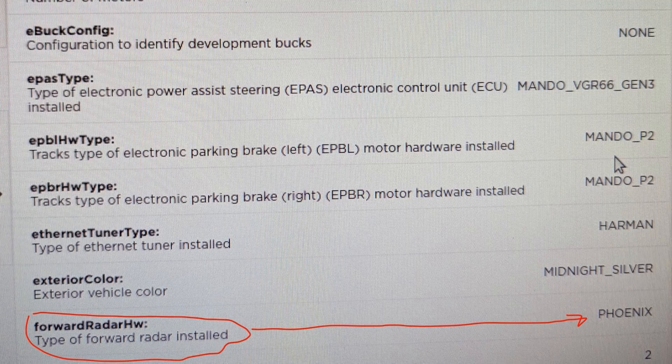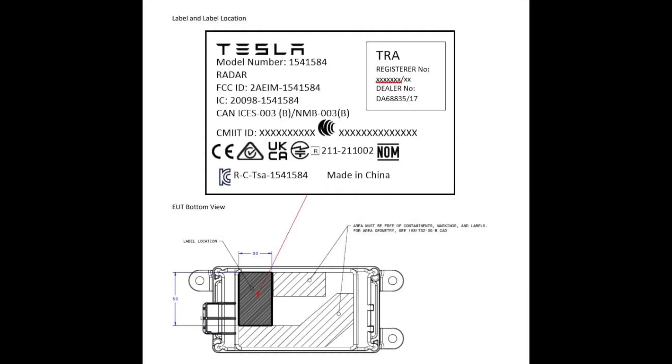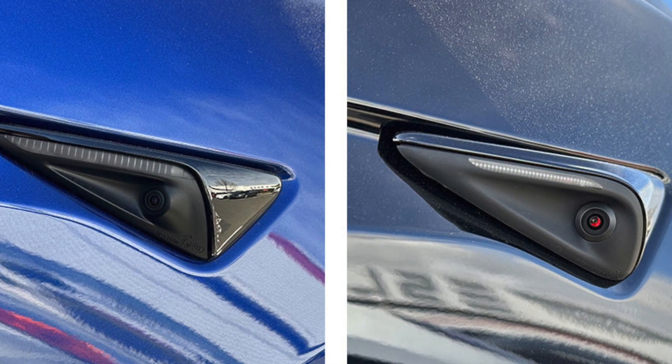At that point it was very obvious this was the new Phoenix HD radar we were all speculating about. This isn't simply a rumor — it's an actual product going into production vehicles. On Tesla's parts catalog it indicates the new Phoenix radar will be present on hardware 4 vehicles, so we thought every new vehicle coming off the line would have hardware for cameras and the new radar.